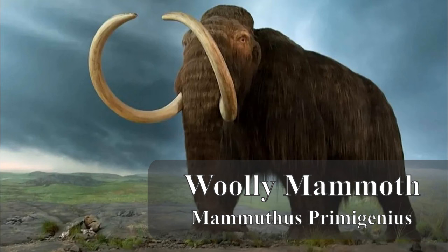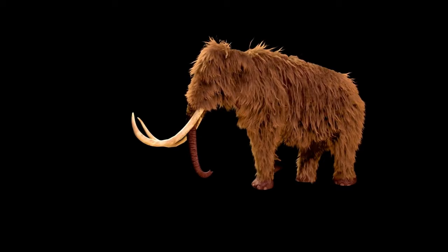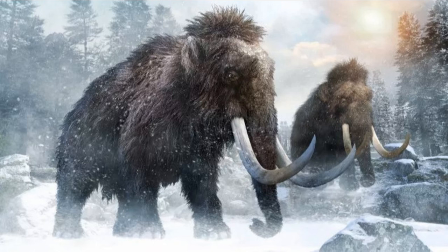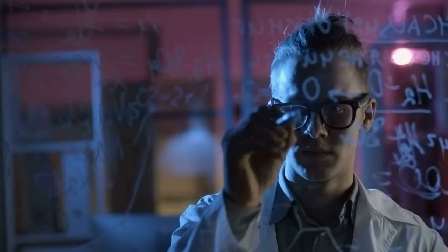1. Woolly Mammoth (Mammuthus primigenius). The woolly mammoth, a relative of modern elephants, roamed the Northern Hemisphere during the Pleistocene epoch. It was adapted to cold environments, with long fur and impressive tusks. De-extinction efforts for the woolly mammoth are some of the most high-profile and ambitious.